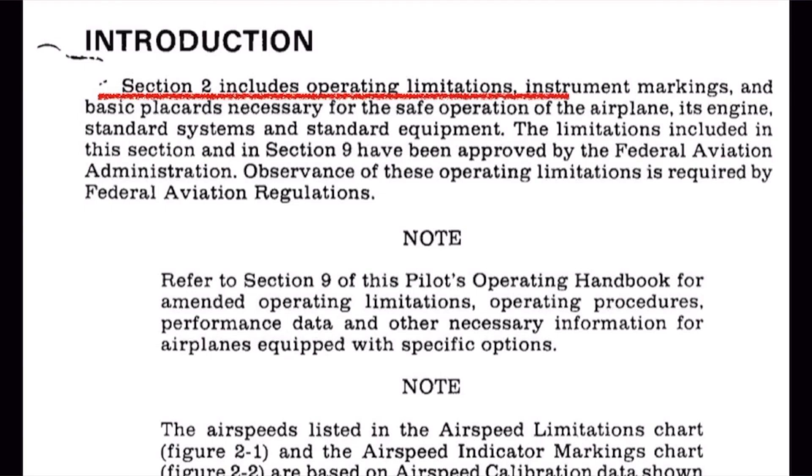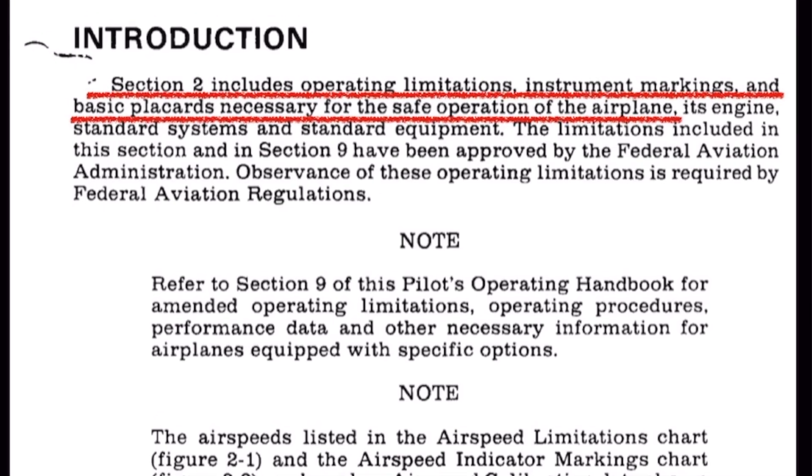Additionally, while placards are only mentioned in Part 2, the POH of most aircraft usually states something like the following in the beginning of the limitations section: 'Includes operating limitations, instrument markings, and basic placards necessary for the safe operation of the airplane.' So not only is the manual required, but the placards are important too.